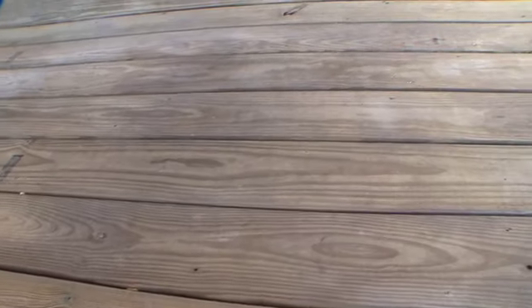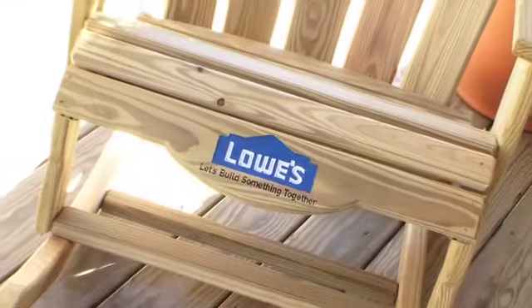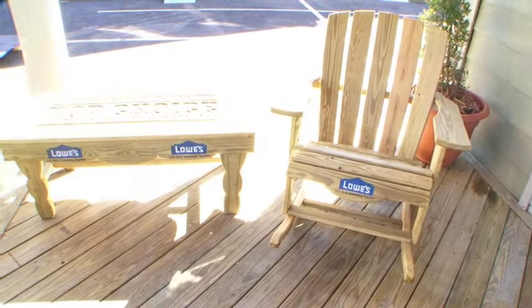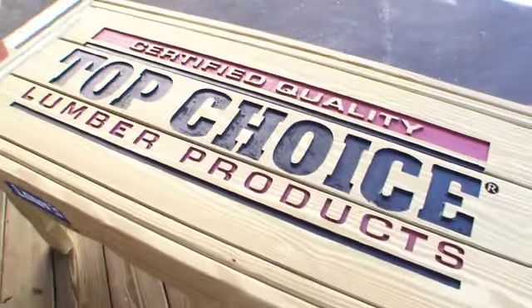Top Choice is also something Lowe's takes great pride in — their wood has less knots, has less wane, and is probably the best looking decking available in the marketplace. We built this beautiful deck, added some furniture — sitting in a couple of beautiful Adirondack chairs built out of Preserve Plus, which is Top Choice treated lumber.